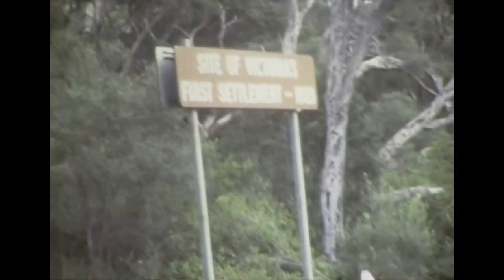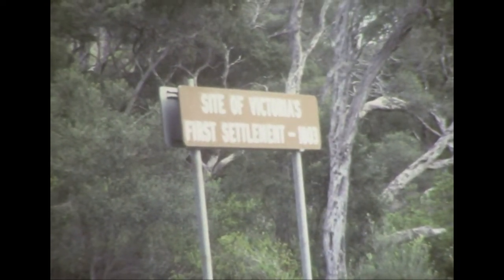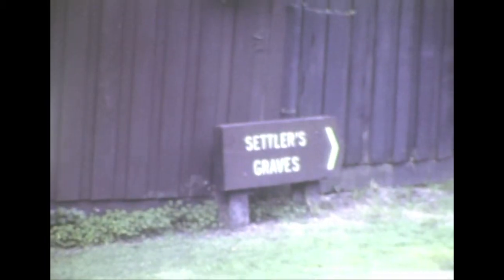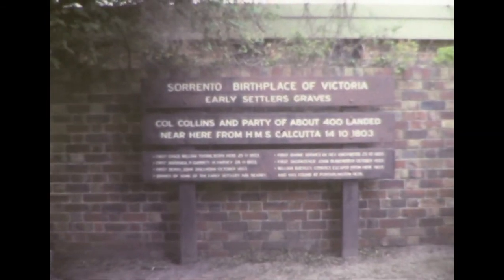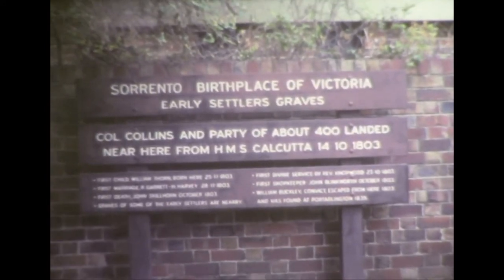This is the site of Victoria's first settlement in 1803. There are some small grave sites. This is Port Phillip Bay from Sorrento, where the first settlement landed, and this is the site from that point. The bay is very calm. It's Port Phillip Bay. The first settlement came down — William Thorne born here, 25th of November, 1803.